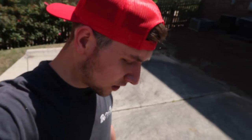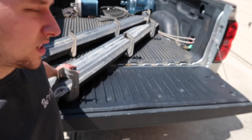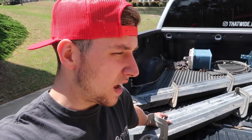Just got done cutting the grass, brought the lawnmower back, and now we're picking up the old steps that came off the side of the Tahoe. We're gonna store them at the house, but I've got a couple of interesting things planned for you guys today.